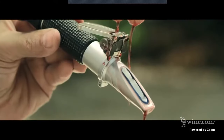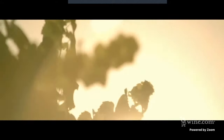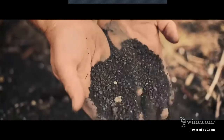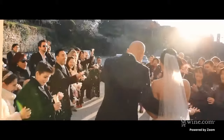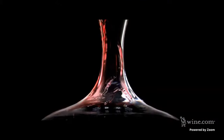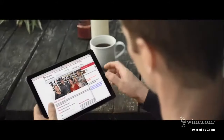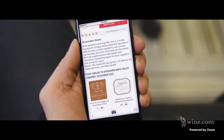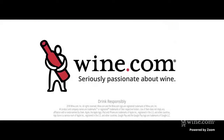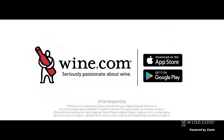It's both a science and a form of high art. It's made from the combination of grapes, sunlight, rain, soil, and time. It's raised up in the moments that matter. It's wine. And we are wine.com. We have the largest wine selection in the world, online sommeliers with free advice, and our powerful new app puts the entire world of wine in your hands. Wine.com — seriously passionate about wine. Download our free app today.